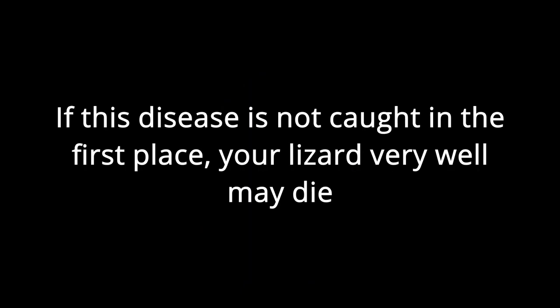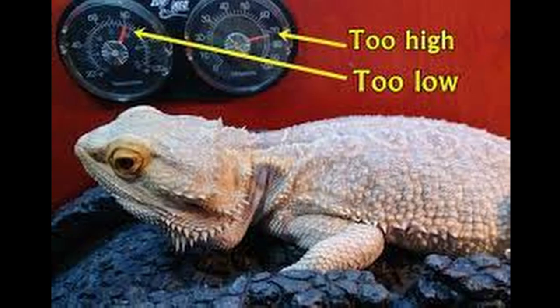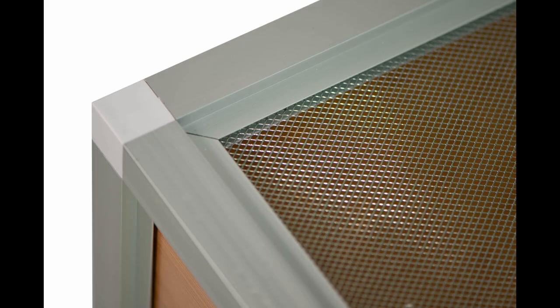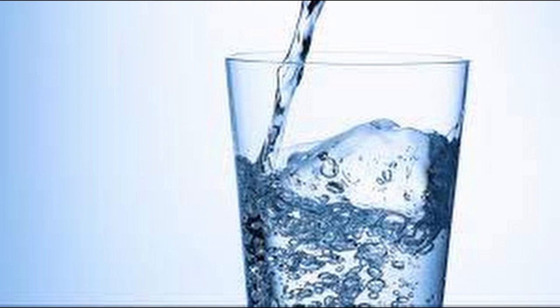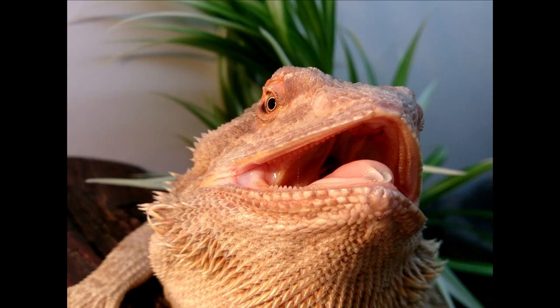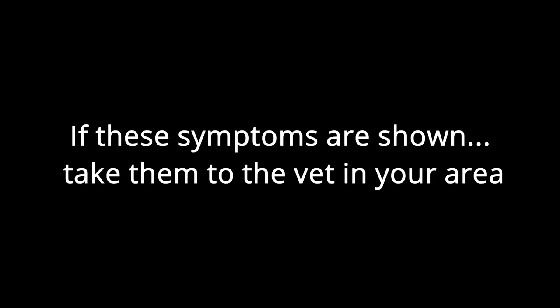Upper respiratory infections, or URIs, are extremely dangerous but very noticeable. If not caught, your bearded dragon will die. This can easily be prevented by keeping humidity in your bearded dragon's enclosure at 40% or lower — anything higher is potentially dangerous. Ways to keep humidity down include having a good hygrometer, ensuring lots of ventilation, using the heat lamp to evaporate water, and limiting water in the enclosure. Symptoms of URIs include struggling to breathe, lethargy, open-mouth breathing, decreased appetite, and weight loss. Take them to the vet as soon as possible if any symptoms appear.